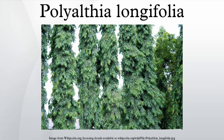Methanolic extracts of Polyalthea lonifolia have yielded 20 known and two new organic compounds, some of which show cytotoxic properties.